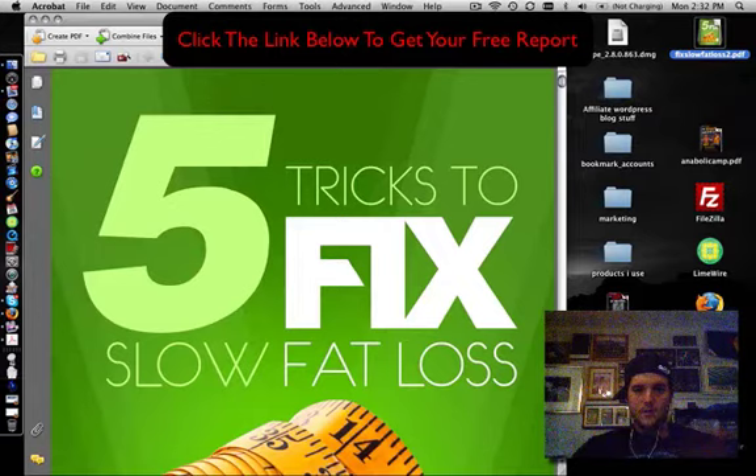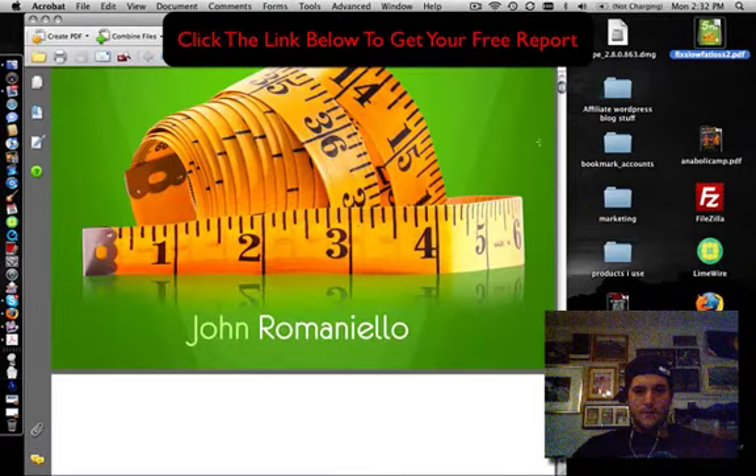All right, it looks like it's 32 pages. Sorry guys, let's check this out and see what we've got going on in here. 'Five Ways to Fix Slow Fat Loss' from John Romaniello. Cool graphics — I like big pictures and stuff.